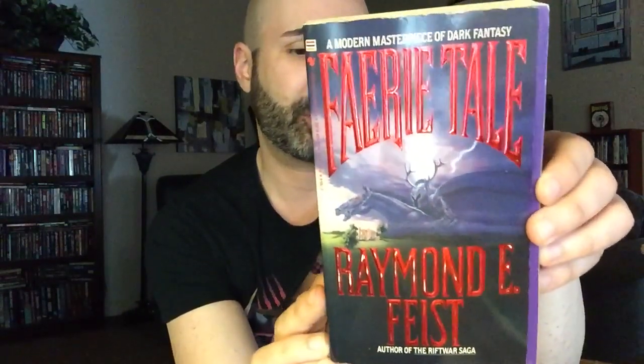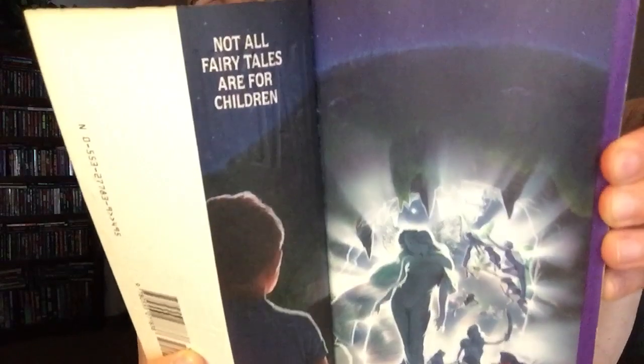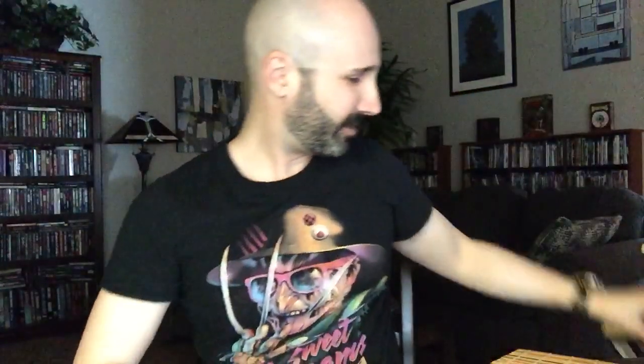The next one is Fairytale by Raymond E. Feist, published by Bantam Spectra in 1989 — the paperback edition, first published in 1988. I do have another copy of this from a previous haul, but this one is in much better condition and has the inner artwork. 'Not all fairy tales are for children.' This is apparently kind of dark fantasy — fantasy mixed with horror elements. I read a review of this in an old issue of Fangoria in their Nightmare Library section, and it sounded really cool.